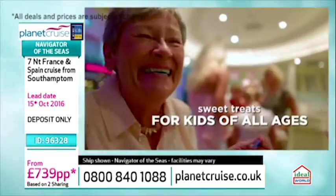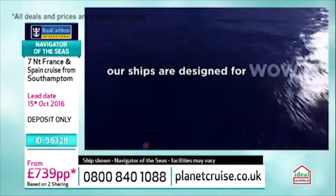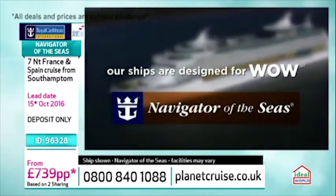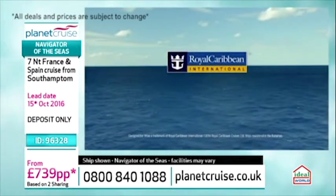She recently went in for a huge refit in 2014, and things like the Cupcake Cafe were added and also virtual balconies. So on the inside, you've got this LED wall that shows you real-time footage of what's being filmed outside. You do have that connection still with where you're sailing, and at all times there's something to see. It's really good — it's incredible.